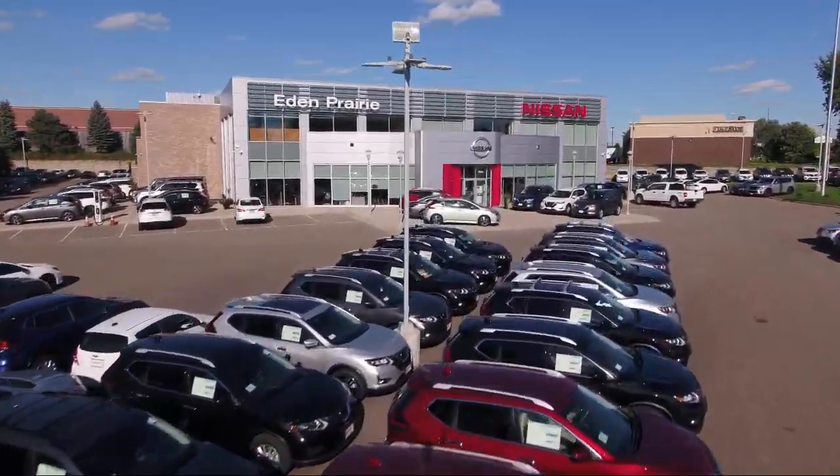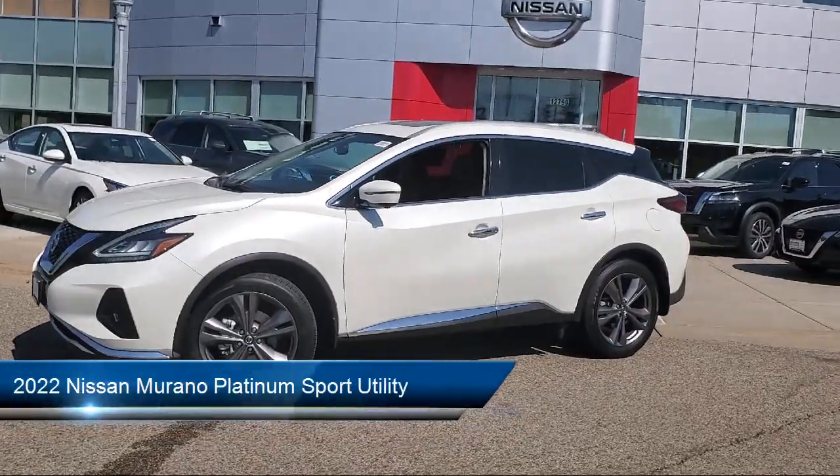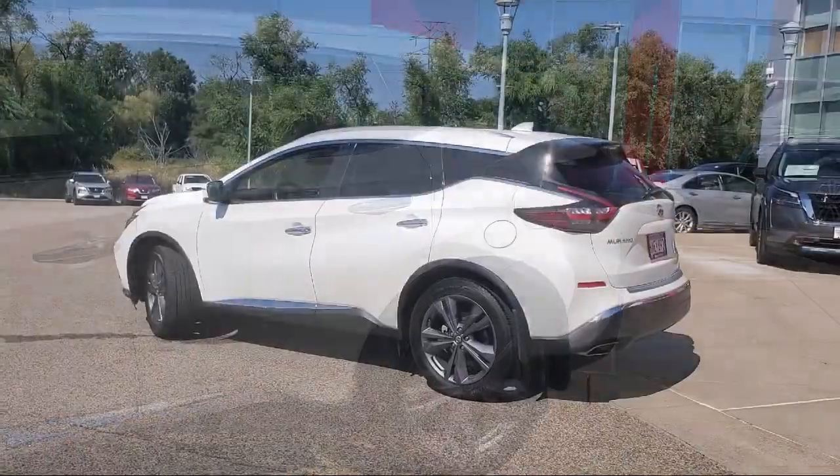Welcome to Eden Prairie Nissan, and here's a look at another one of our great vehicles from our inventory. It comes equipped with blind spot warning, Sirius XM satellite radio, leather-appointed seat trim, and a cargo package.